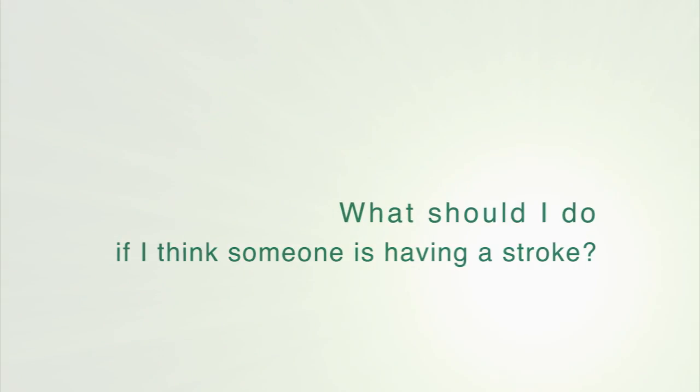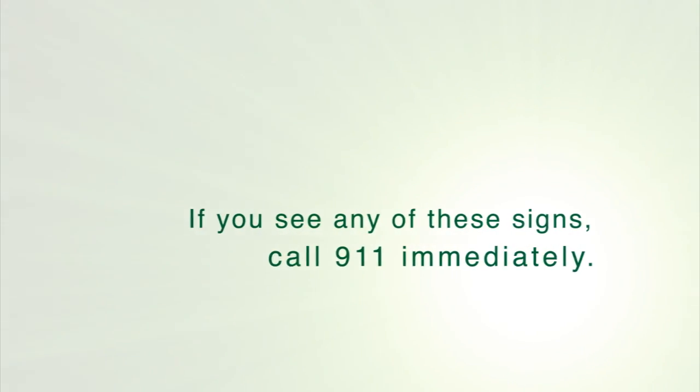The first thing to do if you think either you or a loved one has had a stroke is to call 911. Getting somebody to medical care as fast as possible is really important as far as the treatment or management of stroke is concerned. That's the most important thing.